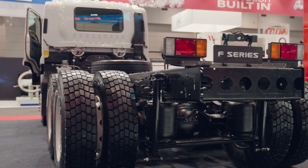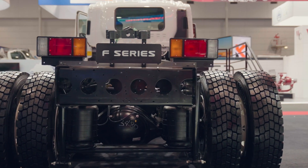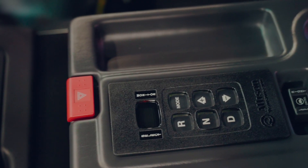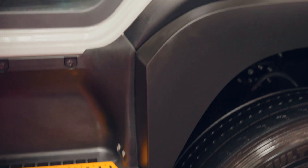This model is built to handle the toughest jobs with Meritor axles, providing superior performance and reliability. Additionally, the vehicle is equipped with electronic stability control, an electronic braking system, and yellow safety handles and steps, improving both driving and cabin entry safety.